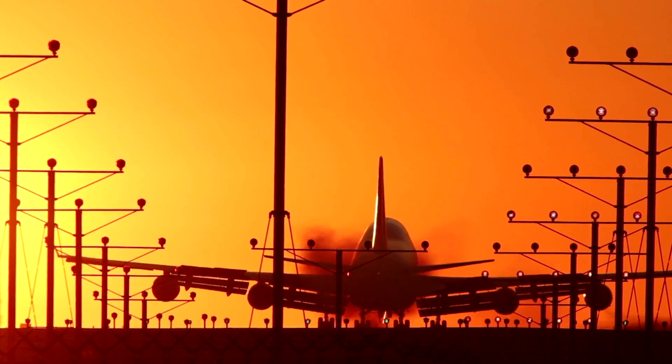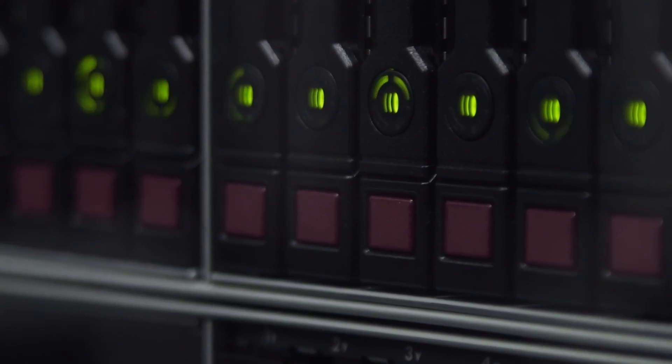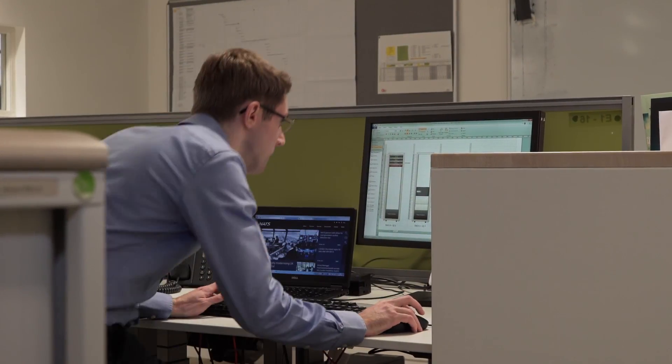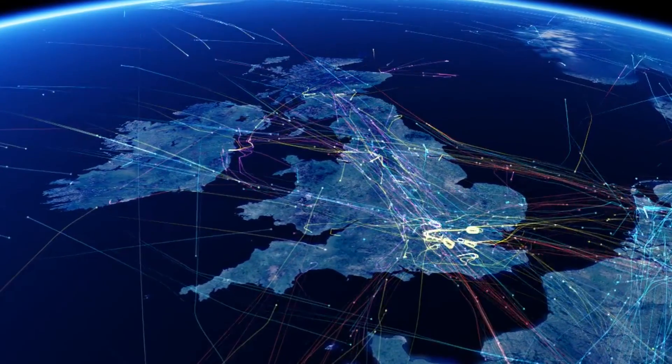A lot about engineering is about solving problems — the idea of being able to create something from nothing, something that is meaningful and useful. It's the engineers that have to sign off to say that something's safe. I get a lot of satisfaction from knowing that the systems that I've helped to build are keeping people safe in the sky.